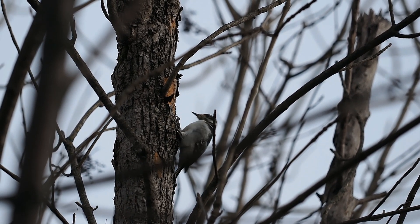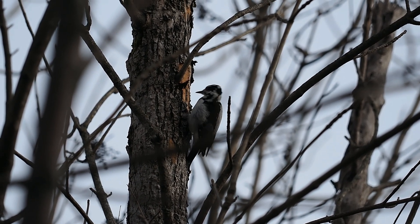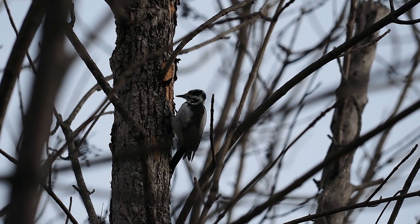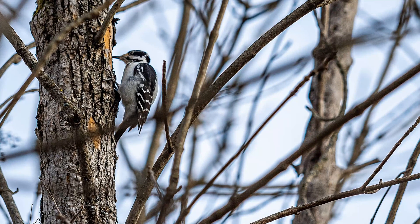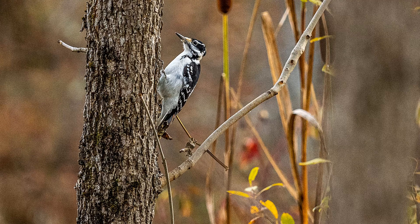If you don't like the nature photography or driving and leaf footage, just fast forward to the end where you'll see the star pictures. The bird tracking on the Olympus worked just fine — the focus was great. It's getting dark though, so the ISO is going up and there's a bit of noise, but you wouldn't have been able to take pictures like this at all a few years back. I'm really happy with this camera.